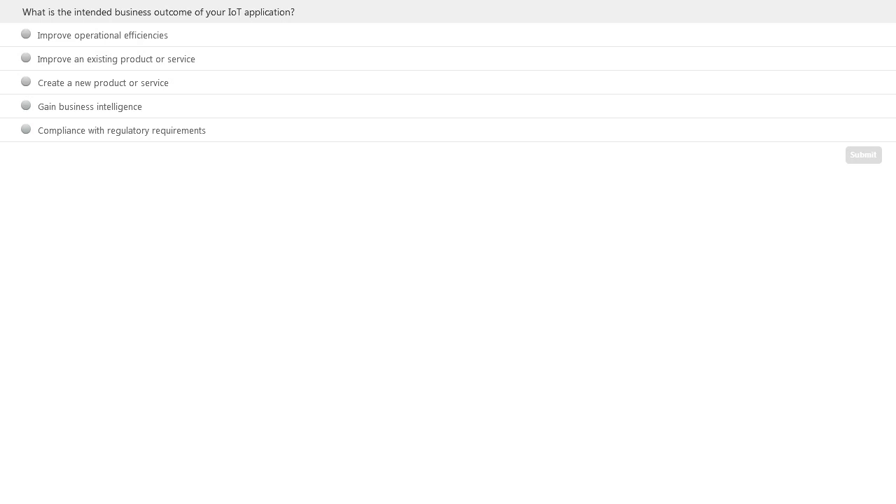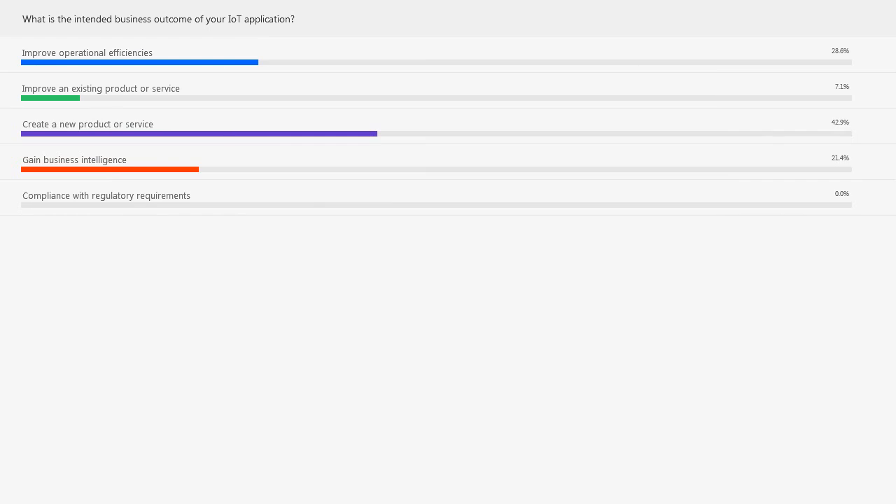Just while we're waiting for the responses to be collated, I would point out that this is an interactive session, so after the presentations I'll be opening the floor to questions and answers. Do enter your question into the panel on your screen. Now let's see the poll findings — there are two key drivers: creating new products or services has the majority of responses, and improving operational efficiencies is the next most important, which is as we would expect at this stage of IoT.